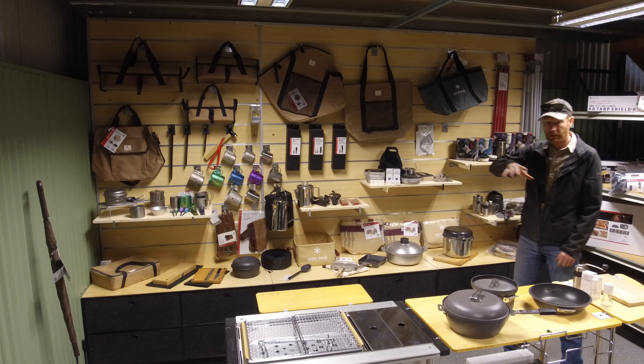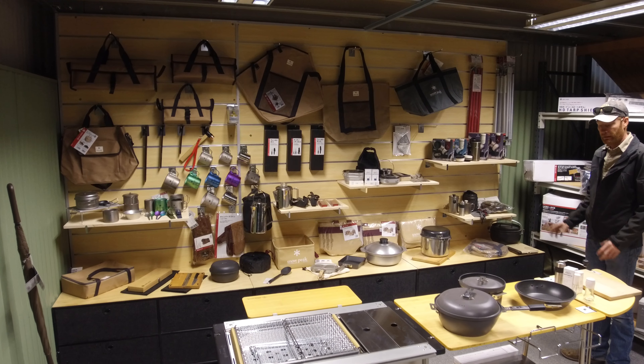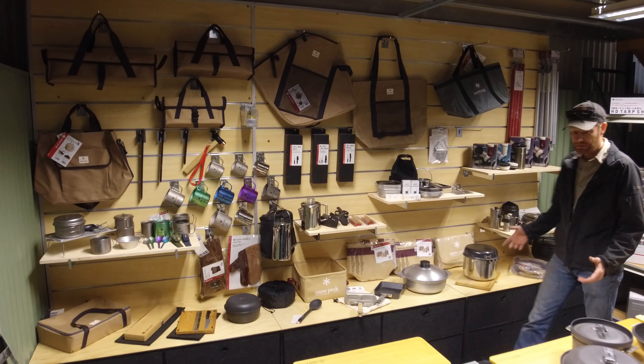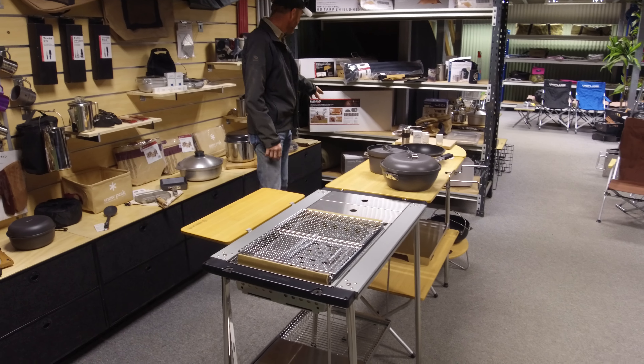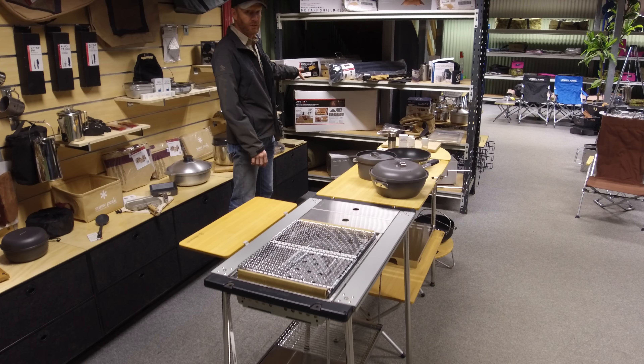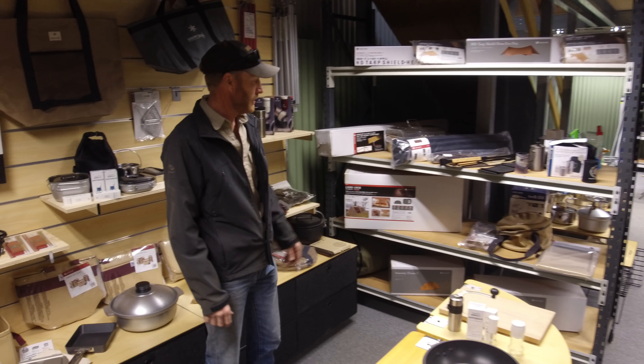So this is all the Snow Peak corner here. All the Snow Peak gear is set out nicely so you can have a browse. We've got a lot of glass, the iron grill table in the middle, so many different accessories, and certainly quite a few range of tents and awnings as well — a few of those there to have a look at.